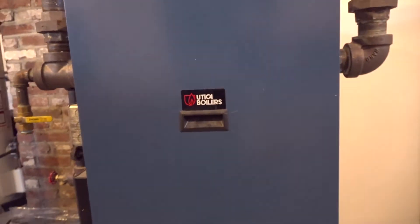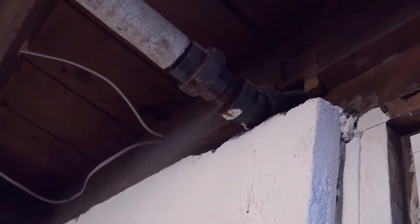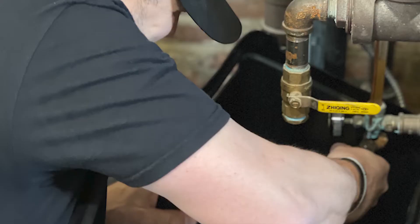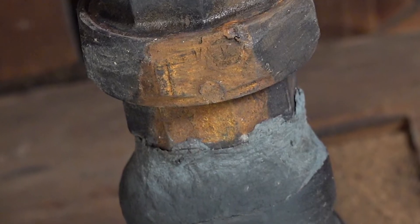A couple weeks ago we got a call about an old steam boiler leaking in our client's basement. It sprayed boiling steam and gross rusty water all over the couch, the floor, and just everything in its path. We turned the water off, patched the damaged pipe, and had their heat running again within the hour.